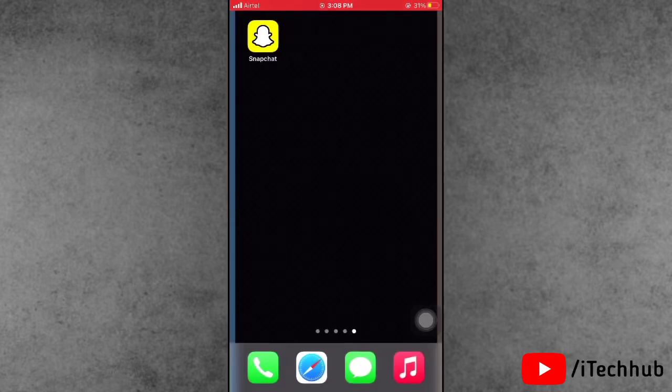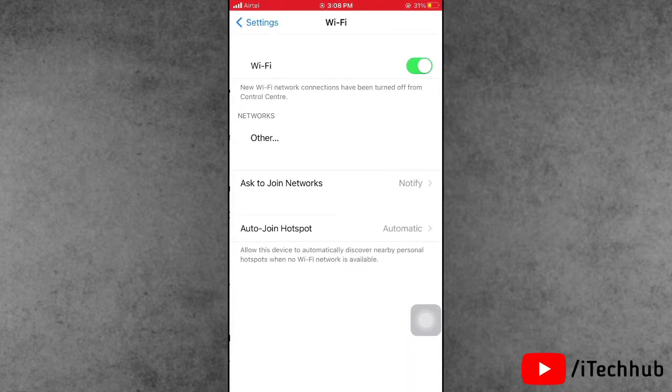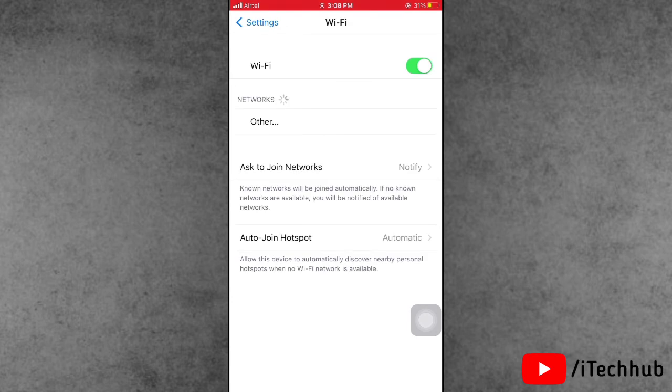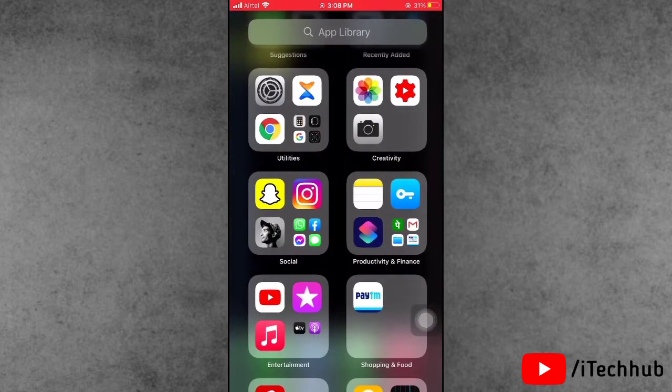Solution six: turn Wi-Fi off and back on. Open the Settings app on your iPhone, scroll down and tap on the second option, Wi-Fi. If it is turned on, please turn it off, wait 20 to 30 seconds, then turn Wi-Fi back on.